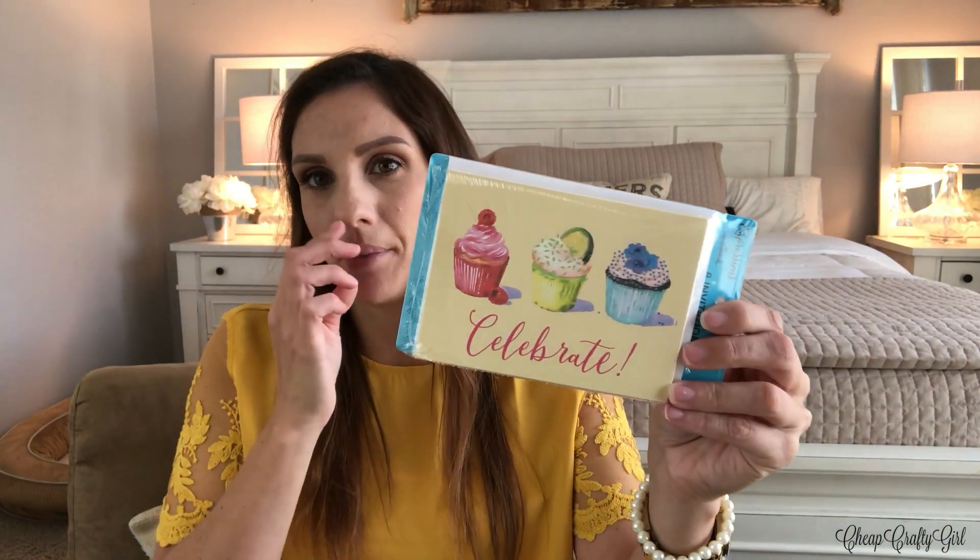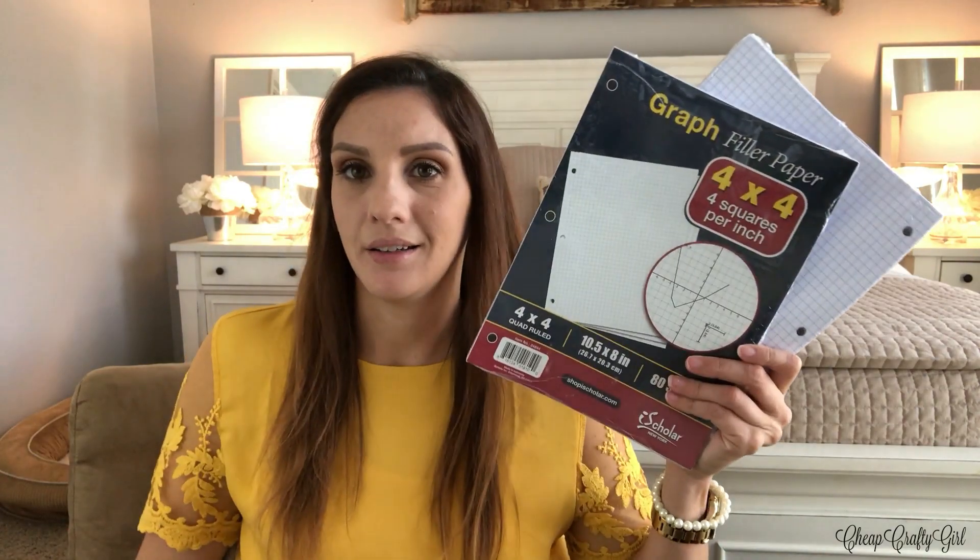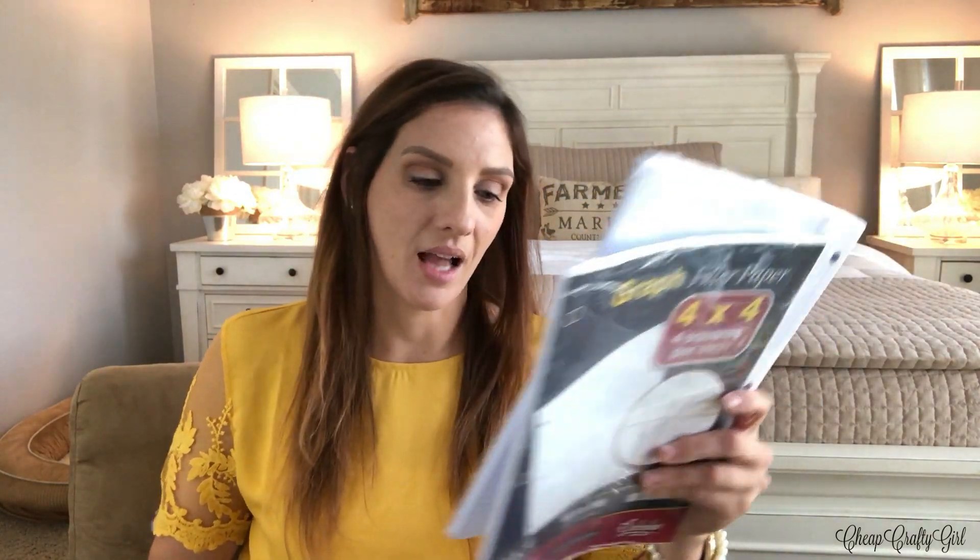I picked this up — I feel like I might have already bought this but I just don't remember. I still have vacation brain, I'm still in Florida apparently. These are eight invitations, but of course I'm not going to use them as invites — I'll probably cut the word or something and just use the images. And I got the graph paper. I'm so blown away by this. I got two of them because I want to attempt to do some bullet journaling, and I'm going to be doing a video soon on my vlog channel, so stay tuned for that.